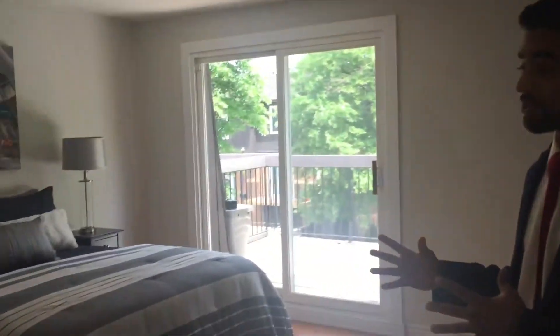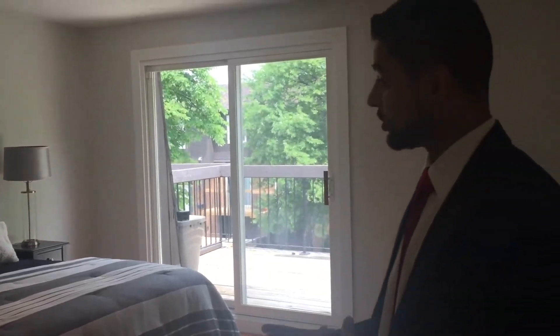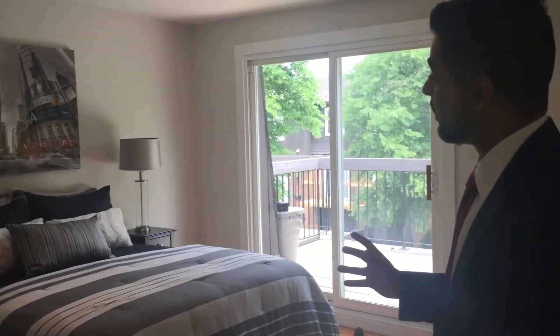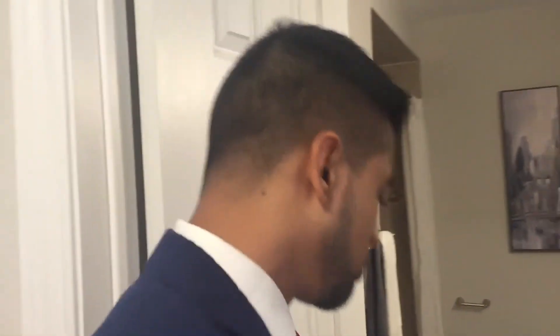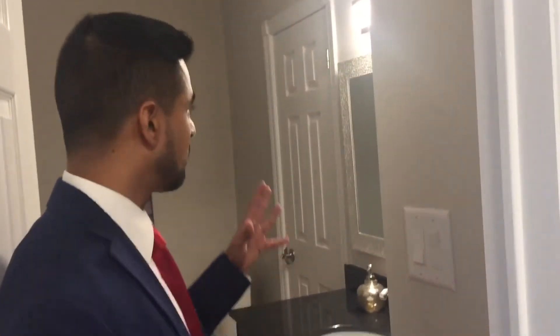This master bedroom was really dark and dingy — it had poor lighting and some wall damage. We just freshened it up. We have a semi ensuite washroom right here that we didn't do too much work to — just freshened it up with some lights and cool mirrors. We finished the two bedrooms right here as well, including the flooring.